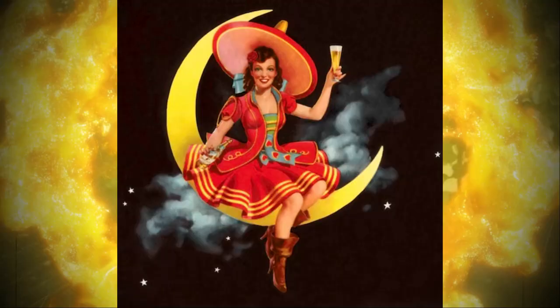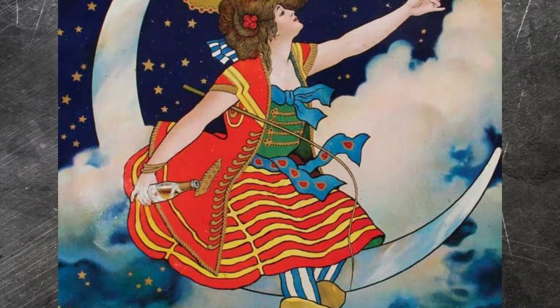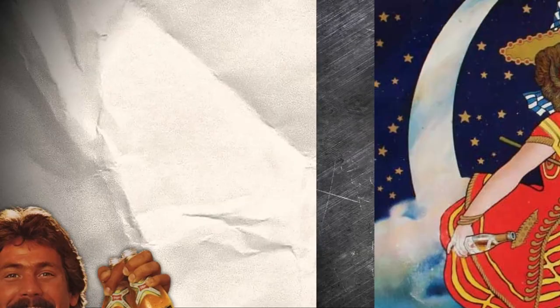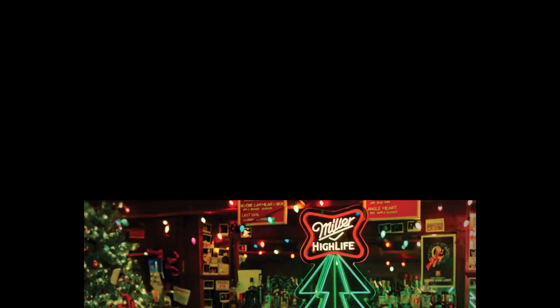The Girl in the Moon, an iconic emblem of Miller High Life since 1906, remains shrouded in mystery. Was she a vision of an advertising executive lost in the woods, or a figure from a Miller family artwork? Her origins might be unknown, but her presence is unmistakable — sitting gracefully on a crescent moon, inviting us to join her in a toast to the High Life.